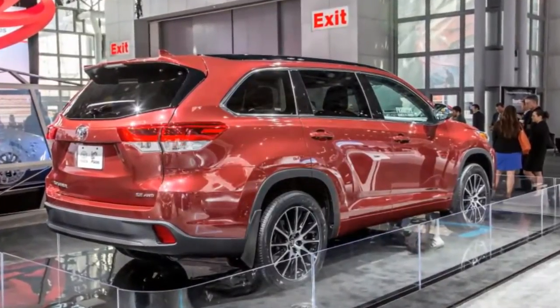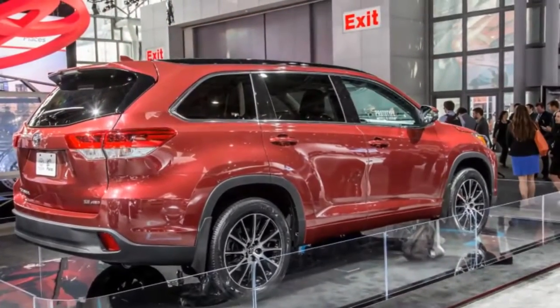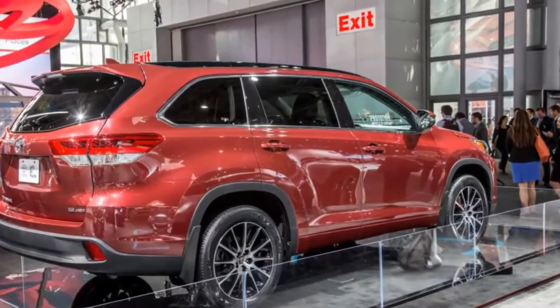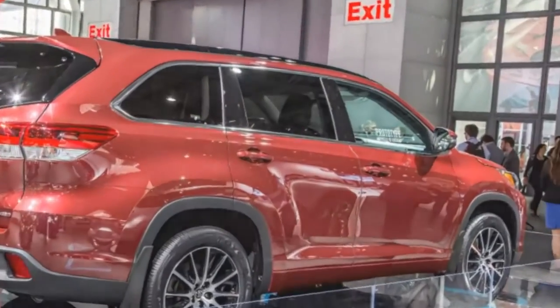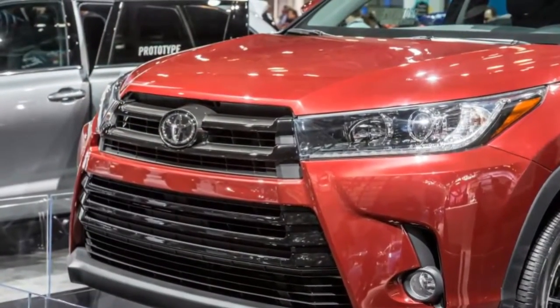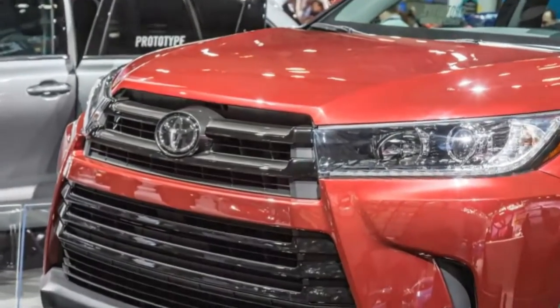We don't recommend the base LE due to its underpowered and inefficient 185-horsepower 2.7-liter four-cylinder engine and six-speed automatic transmission. All other Highlander trim levels come with a 3.5-liter V6, now with both port and direct injection, bringing an extra 25 horsepower to 295 and 15 lb-ft of torque to 263, paired with a new 8-speed automatic.